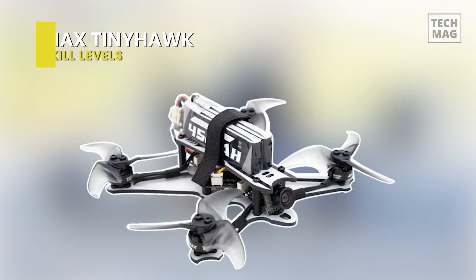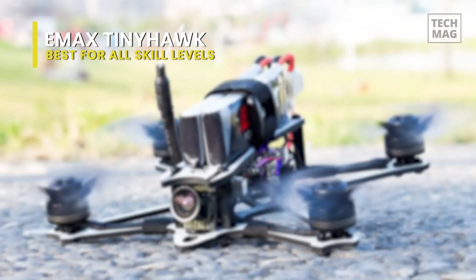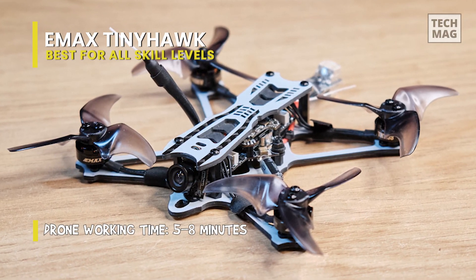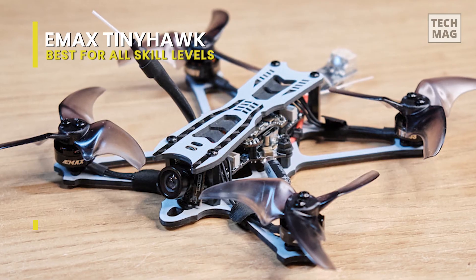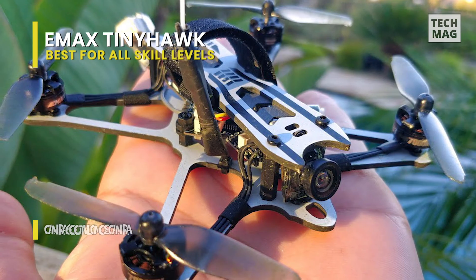Next is the E-MAX Tiny Hawk. This Tiny Hawk freestyle is designed and engineered to offer superior performance on a micro scale, while sustaining long flight times and maximizing durability. It utilizes a unique power system consisting of an all-new 1103 brushless motor paired with an Avon Rush 2.5-inch propeller to offer unparalleled execution and thrust, control, and flight time.